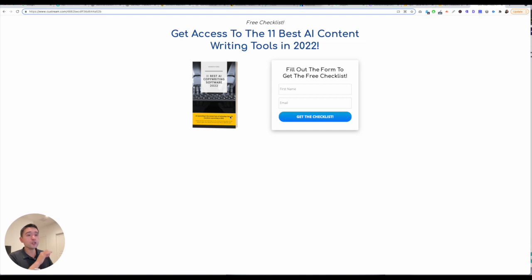There's a description and a link to every single one of the tools — you can have it and decide which one is best for you. Hopefully you enjoyed this video. Make sure you leave a comment to let me know what is your favorite AI copywriting tool for 2022. I'll see you in the next one.